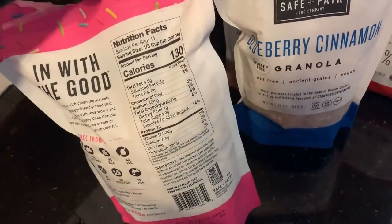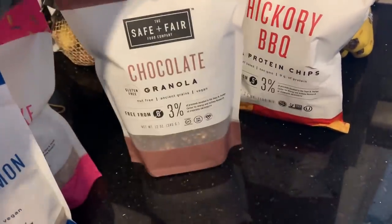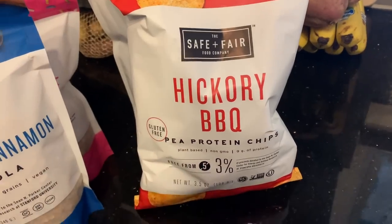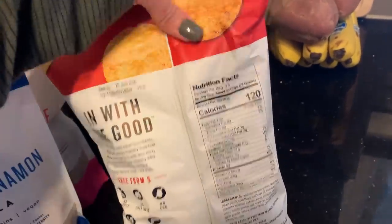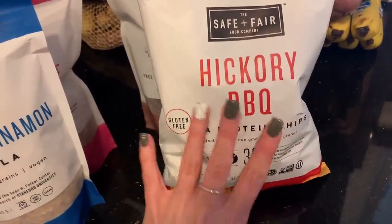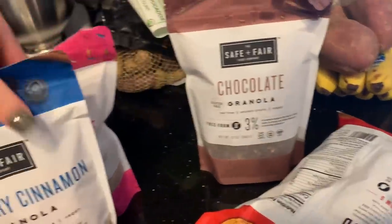The granola is super crunchy and delicious. You can have a third of a cup for 130 calories. I also got blueberry cinnamon and chocolate flavors. To hit the $20 free shipping threshold, I added two bags of the hickory barbecue chips — like Pop Chips but better in my opinion. You can have 23 chips for only 120 calories. I will definitely repurchase these. I'm going to have the granola with yogurt this week.